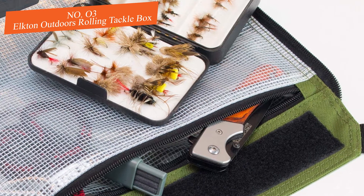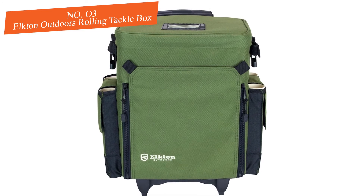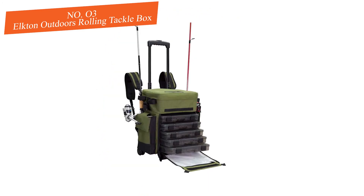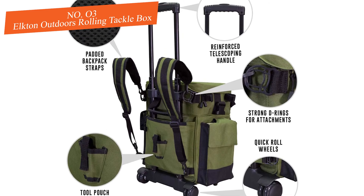Don't worry about overloading the tackle box with weight — it's nearly impossible. One feature that's really great is the included shoulder strap. There are plenty of situations where rolling the bag simply doesn't make sense. When that happens, retract the handle and throw on the shoulder strap to carry the bag alongside you over any terrain.